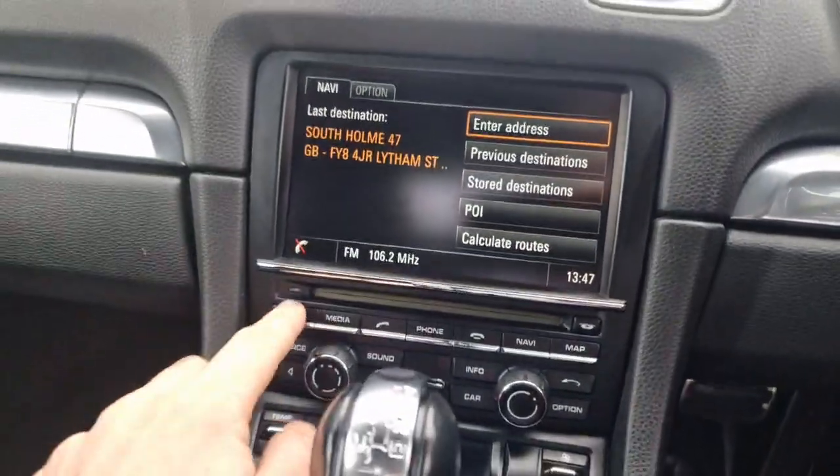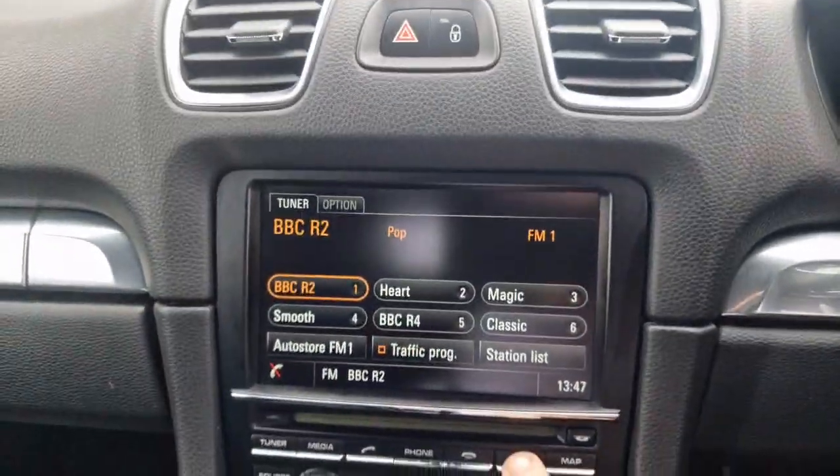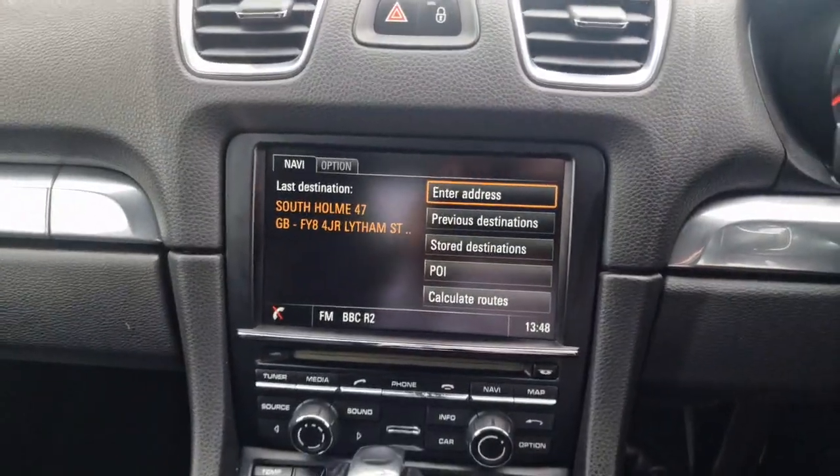Then you have your touch screen stereo, which also has your sat nav. You can also have your phone connected to this via Bluetooth.